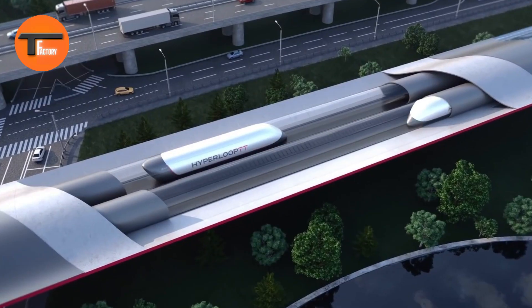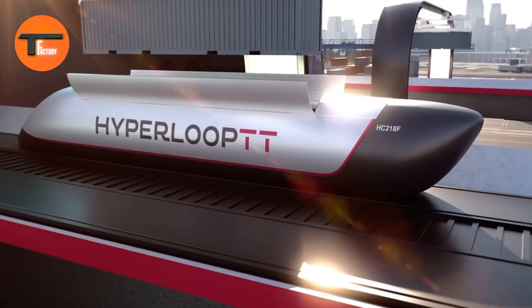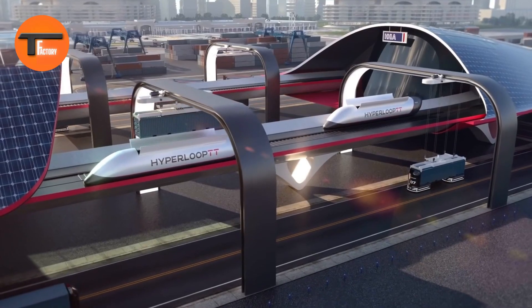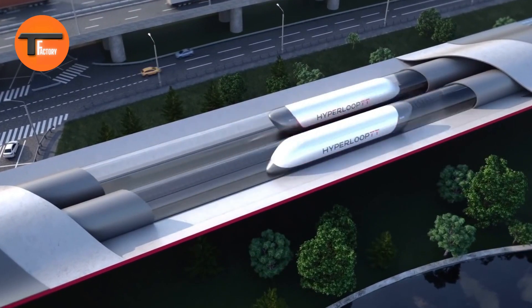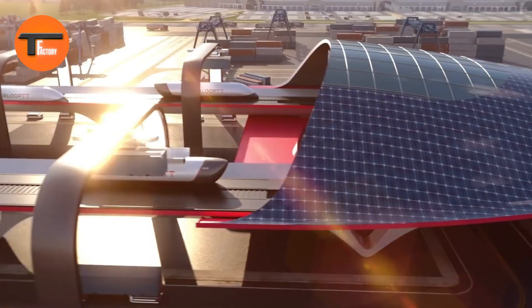Developed with input from HHLA, a major terminal operator, the system prioritizes worker safety by operating in a controlled environment, avoiding traffic and weather disruptions. Though still in development, the Hyperport has the potential to significantly reduce port congestion, lower emissions, minimize land needed for operations, and transform global cargo transport into something more efficient and sustainable.